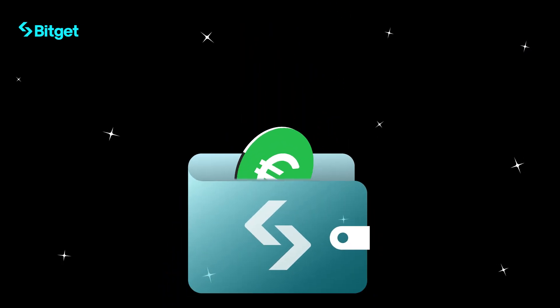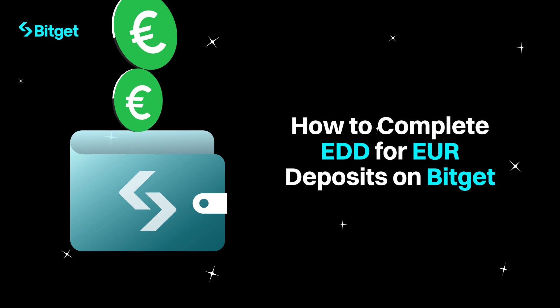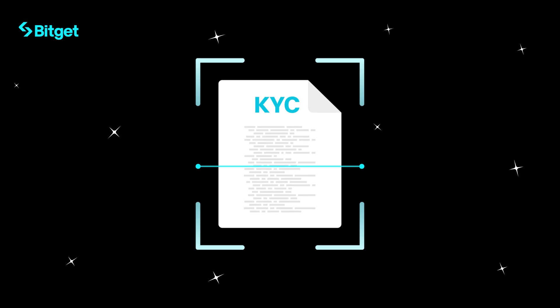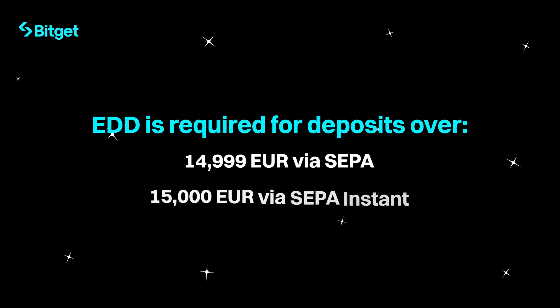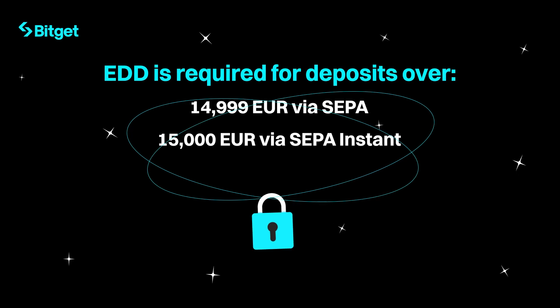Want to deposit EUR on BitGet? Let's make sure your funds are secure with Enhanced Due Diligence, or EDD for short. Before we start, make sure you have completed KYC verification on BitGet. EDD is required for EUR deposits over 14,999 EUR via SEPA or 15,000 EUR via SEPA Instant. It's a quick process to keep your money safe.